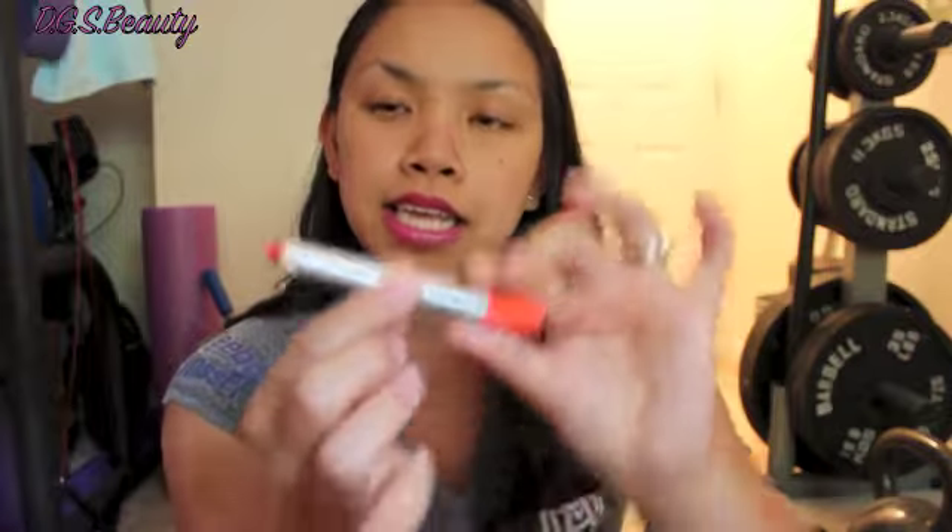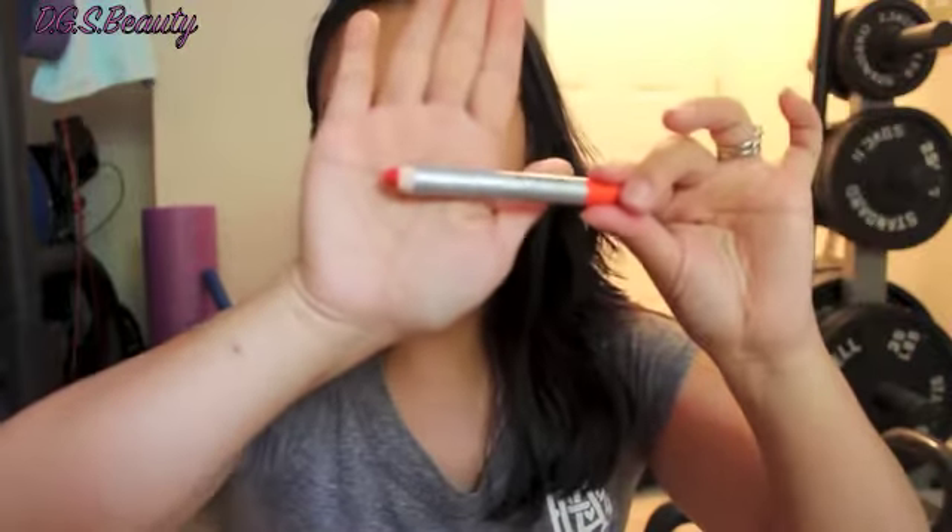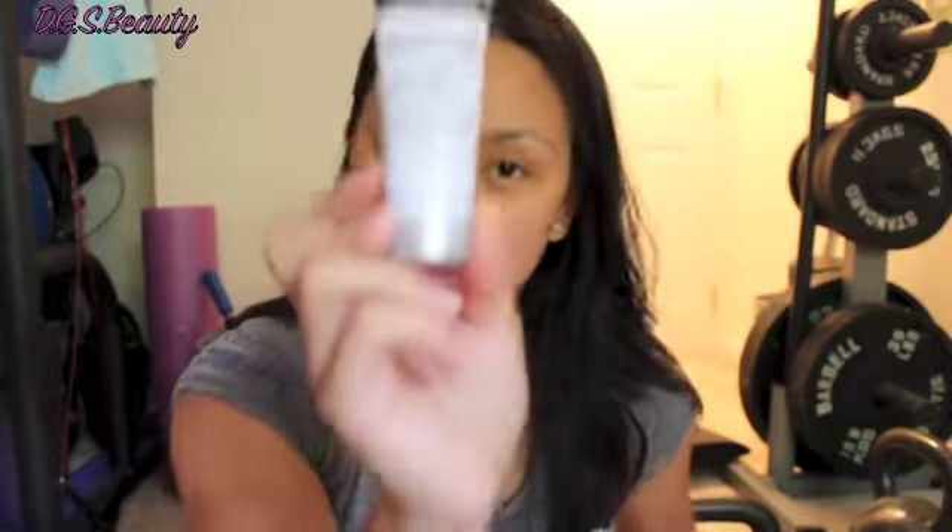The last lip product is from Stila — the Lip Glaze Stick in Orange. And of course, last but not least, my hair product from the John Frieda Collection Frizz Ease Straight Fixation.